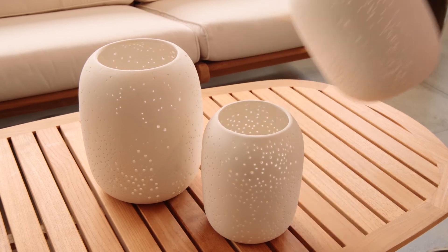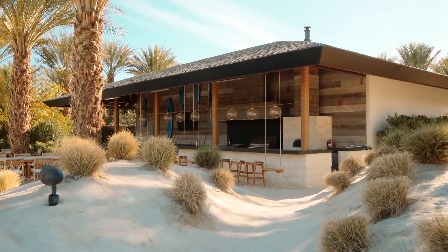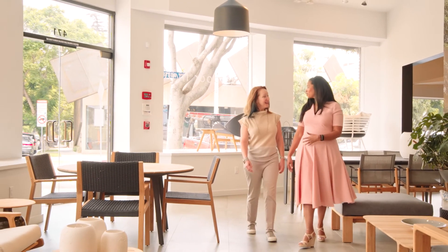I'm in West Hollywood today at the Gloucester showroom. I used quite a bit of their products at Zenyara and I'm here to meet with Pamela. I've been with Gloucester for 17 years and I'm very excited to have you here to show you around.